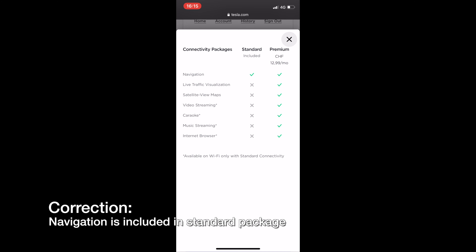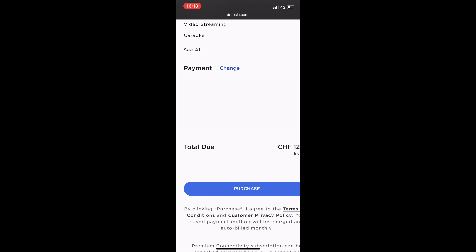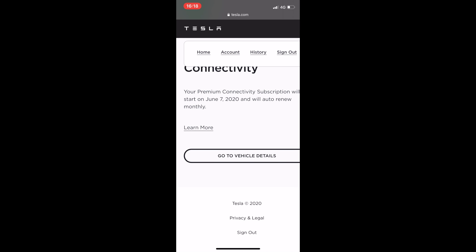Reviewing the package: items with a little star means you can get them over Wi-Fi but not over the GSM network. Navigation, live traffic, visualization, and satellite views you will never get over Wi-Fi — those are only in the premium package. So let's do the purchase now. I'm going to click the big purchase button, since my payment information is already up to date. The payment has gone through and it tells me it will renew on a specific date, monthly.